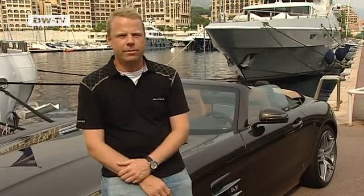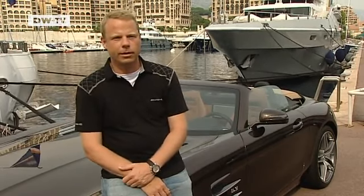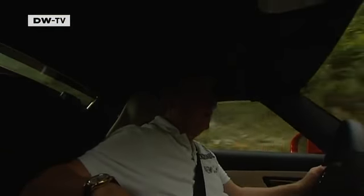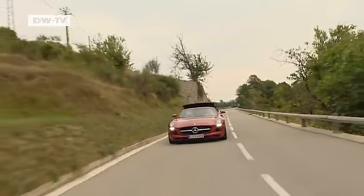Thomas Roppel of Mercedes AMG says the car is aimed at fans of sports cars — people who want to express individuality with their car, who have a bit of flair, and who enjoy the experience of driving an open-top Roadster. The roof closes in 11 seconds at driving speeds of up to 50 kilometers an hour.